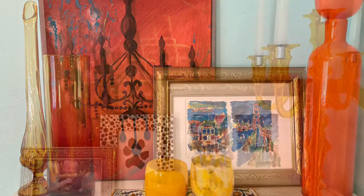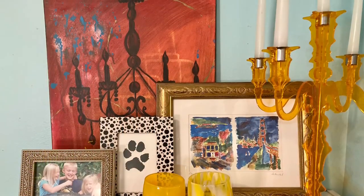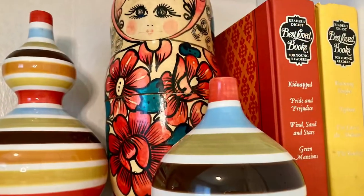As you can see, I have swapped out some items on the bookshelf. This is to give you more inspiration for your own space.